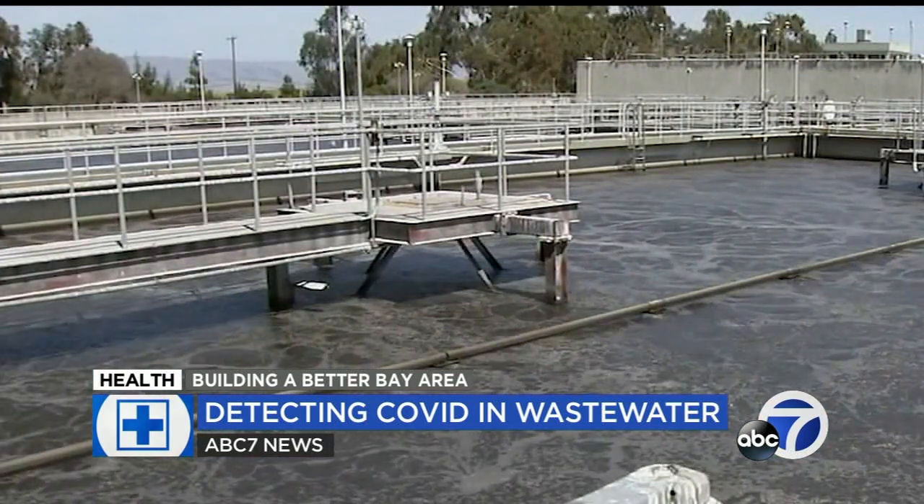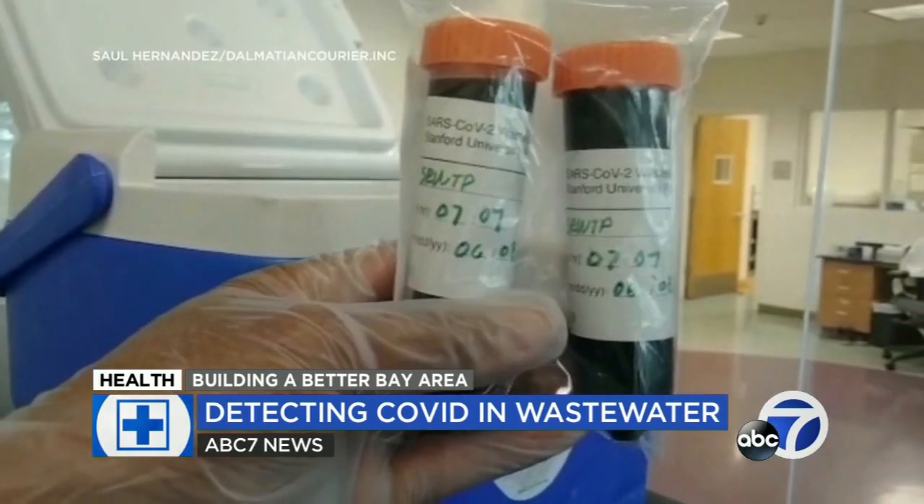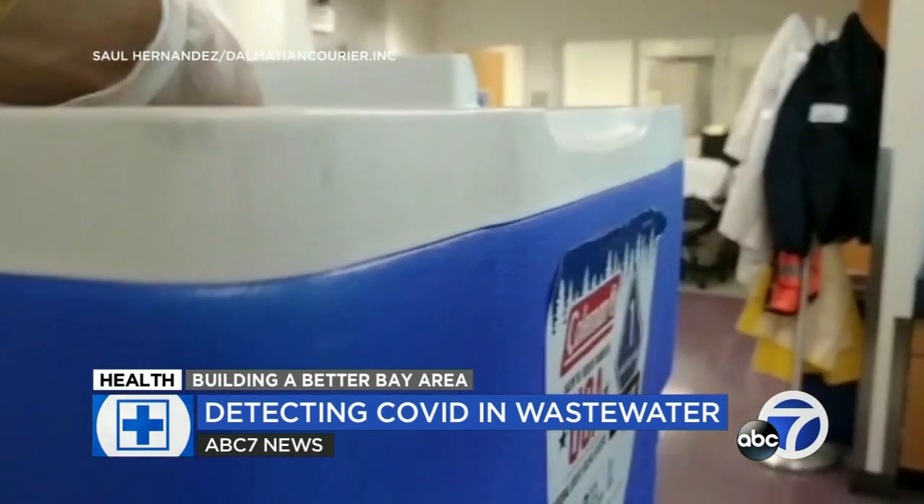So next time you think about how COVID data is collected, just know it's one flush away. It's ready to go.